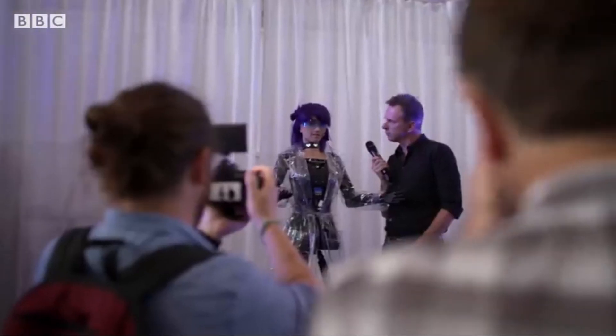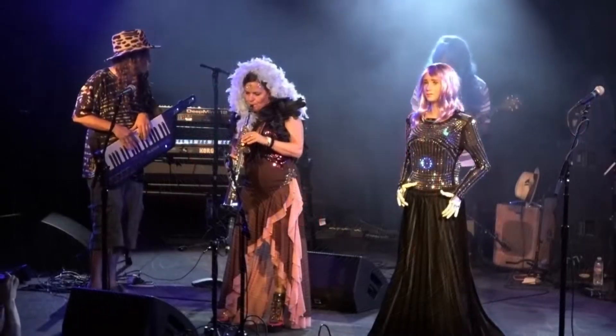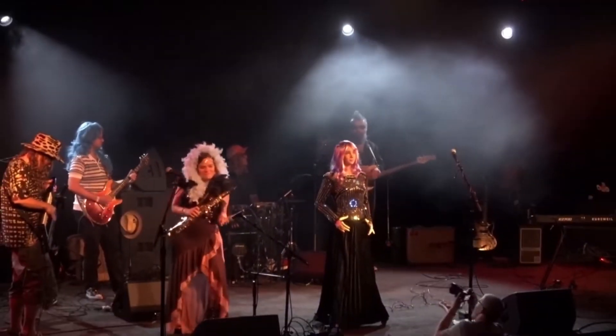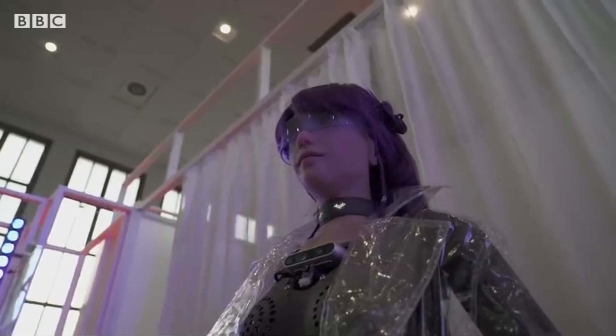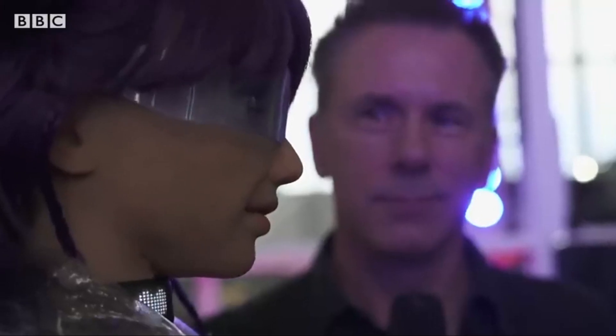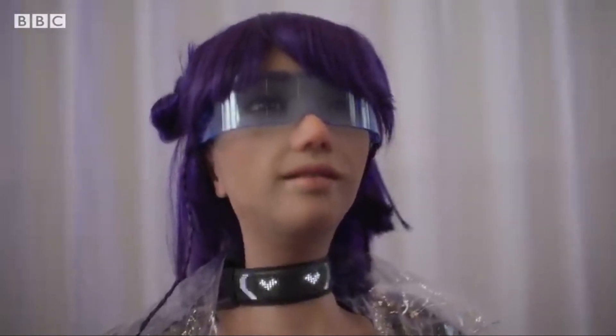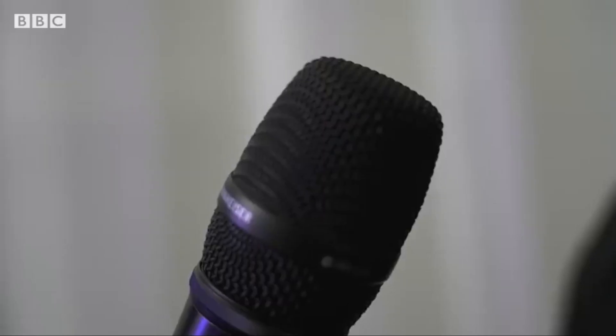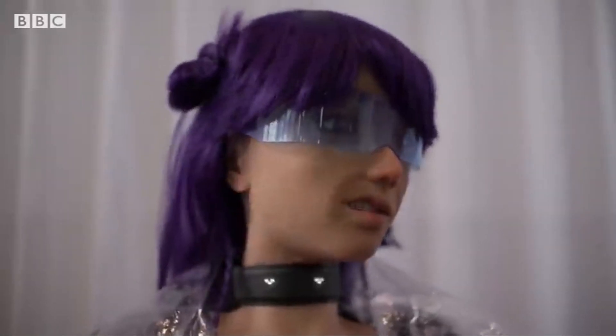Desdemona, or Desi, is a groundbreaking humanoid robot musician created by Hanson Robotics in partnership with Singularity and ET. Powered by advanced AI, Desdemona can generate spontaneous poetry and perform music. She made her debut at Web Summit 2023 in Rio de Janeiro, captivating audiences with her own poetry and live singing. With her striking purple hair and distinctive style, Desdemona aims to shake up the music industry by blending AI and blockchain technology, representing a new era where technology and the arts come together and striving to become the world's first true AI celebrity.